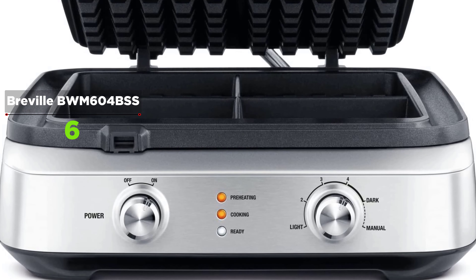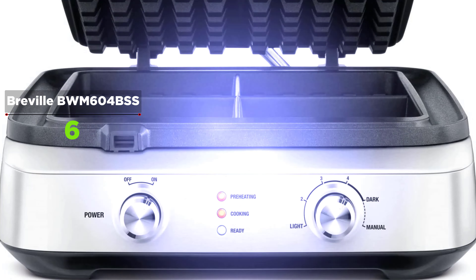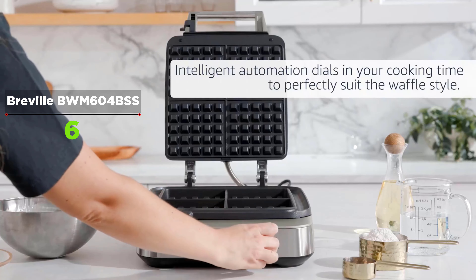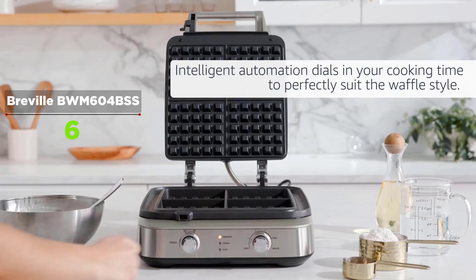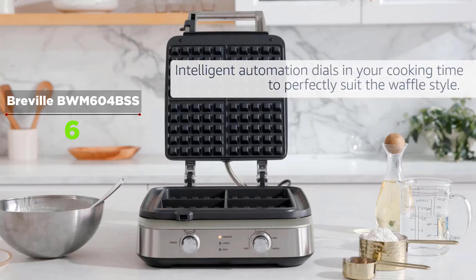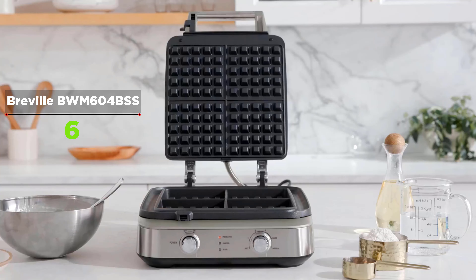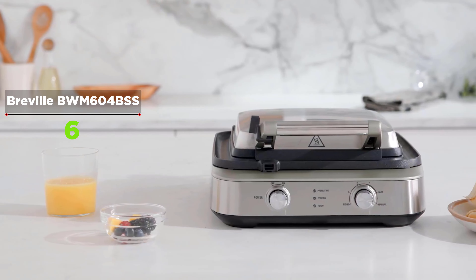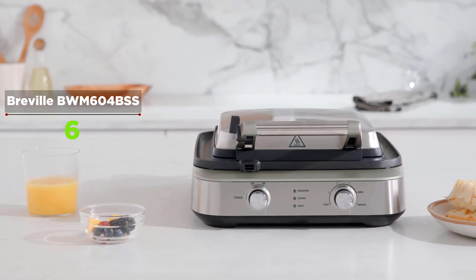This model is almost 17 pounds and takes up 15.8 by 8.8 by 18.5 inches of kitchen counter space. But if you are looking for a machine to make multiple waffles at once with ease, this is it. There are built-in readiness indicators to walk you through the process. The display flashes 'Heating' as it warms up, a gentle alarm signals when it is ready, and the display lights up orange.